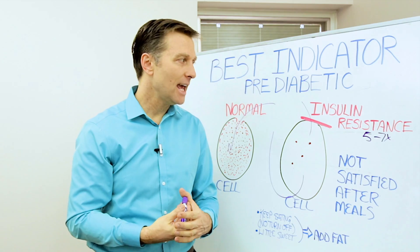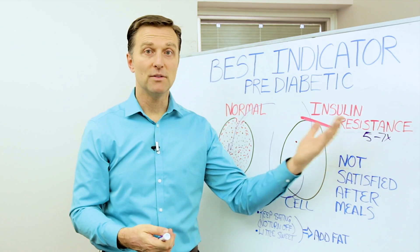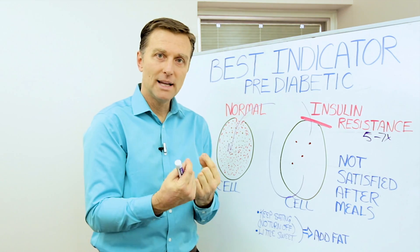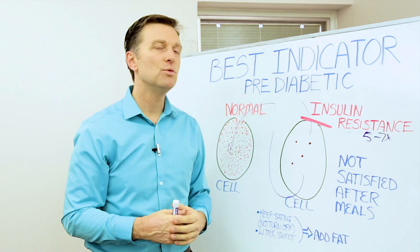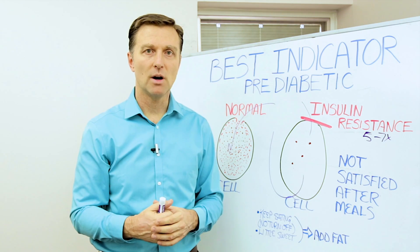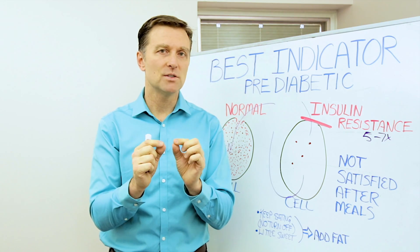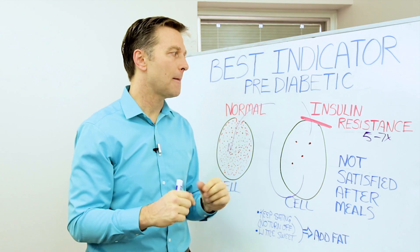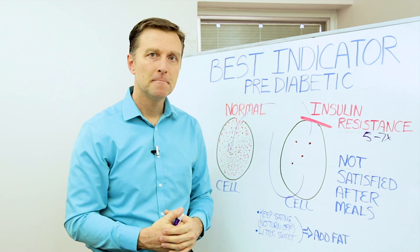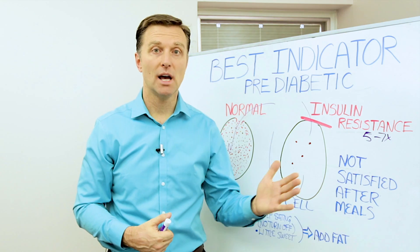It takes 10 years in some people of having this condition before you become diabetic. When you go get your blood tested, it might show normal for many years until it even develops into a full situation. The best test would be an A1C, which is an average of blood sugars for three months, or even better yet, a fasting insulin test — not a glucose test. But even then, it's going to have to be pretty advanced before even that shows up.